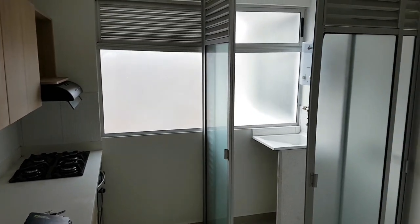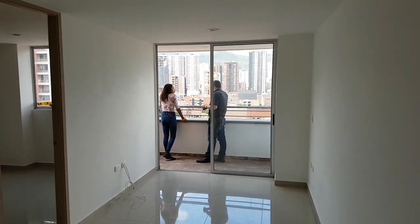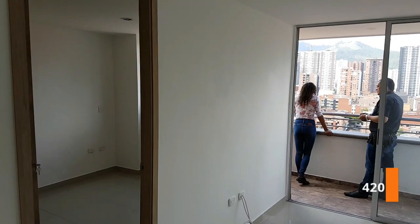So we start with accommodation. This apartment is a 2-bedroom apartment with a nice view and costs 420 bucks a month.